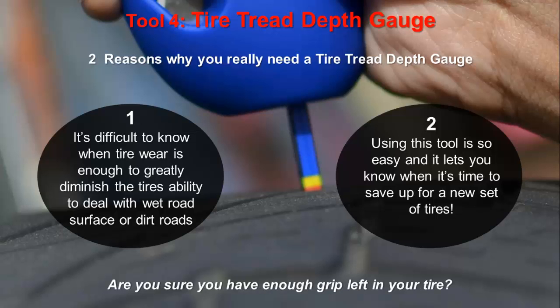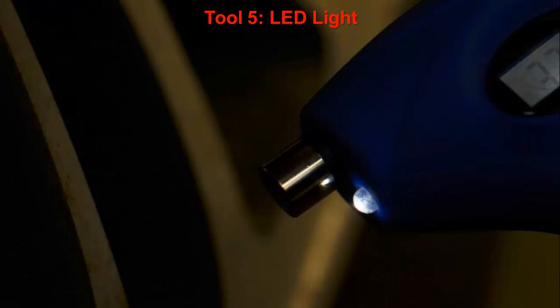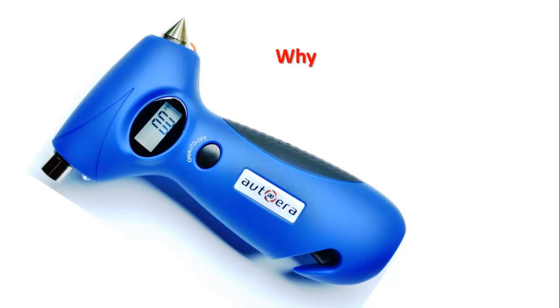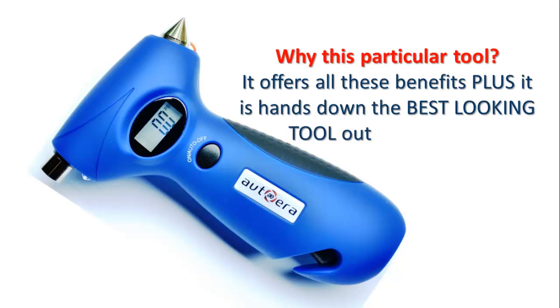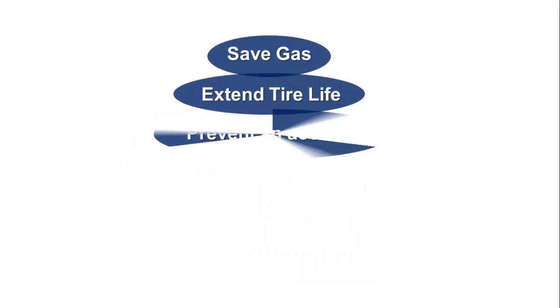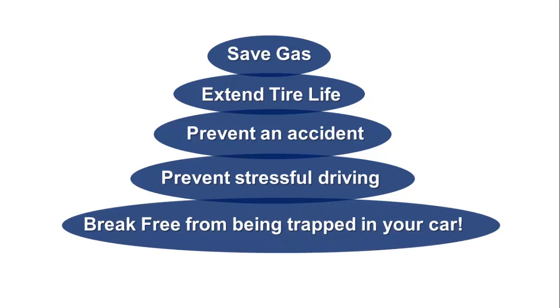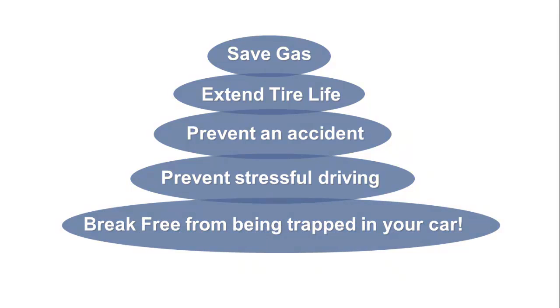Are you sure you have enough grip left in your tire? Tool 5: LED Light — it turns this into a day or night tool. This tool offers all these benefits and is hands down the best looking tool out there today. Save gas, extend tire life, prevent an accident, prevent stressful driving, and break free from being trapped in your car.